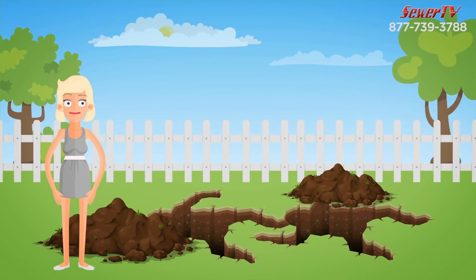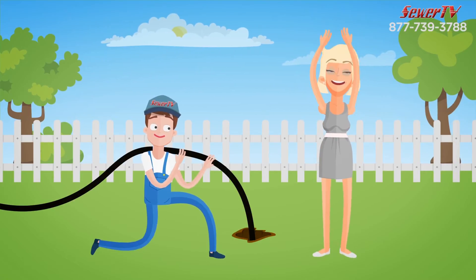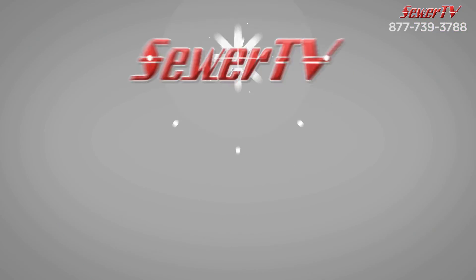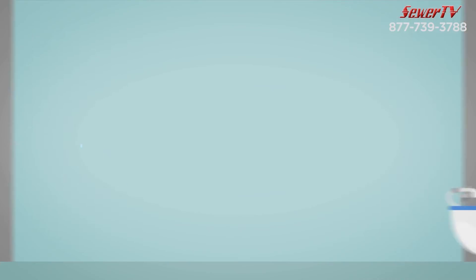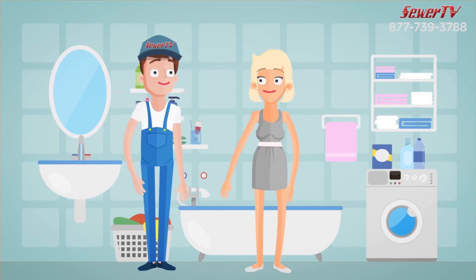The best thing? No more digging trenches in your yard. Our method saves money, time, and the mess and headache of cleaning up a torn-apart yard. Our service is lifetime guaranteed. We don't just remedy the problem, we fix the problem and save you money in the long run.